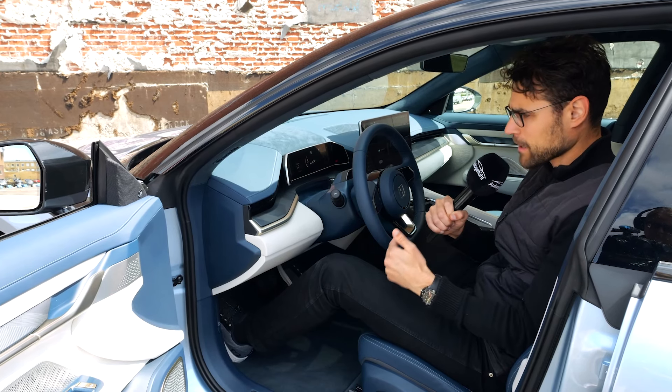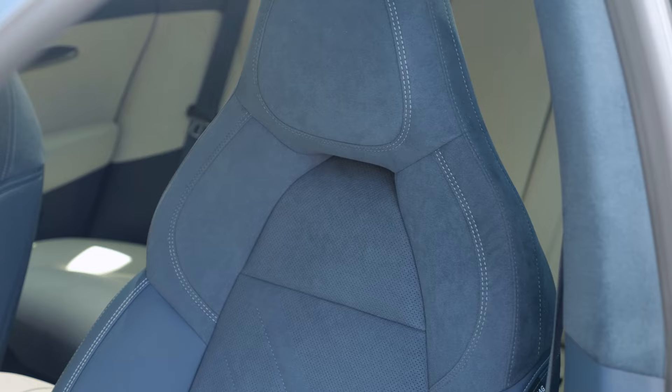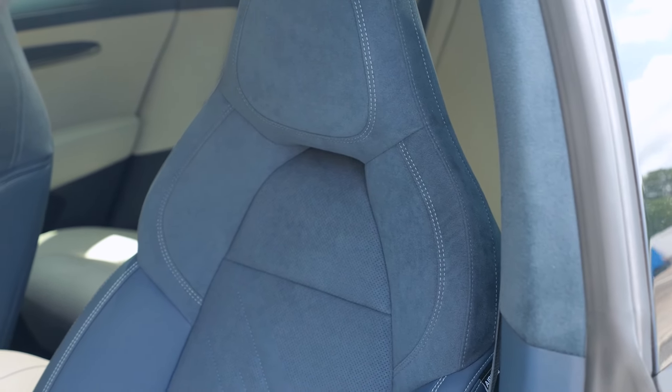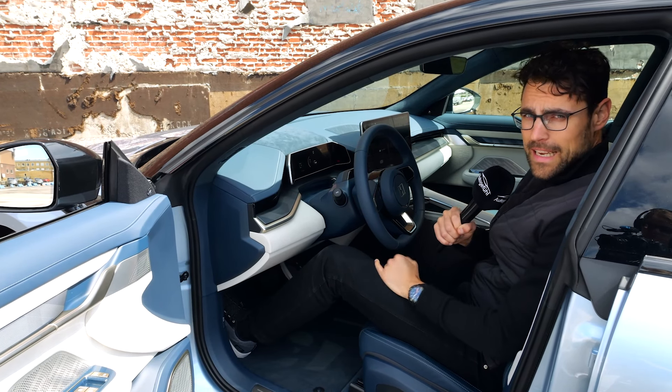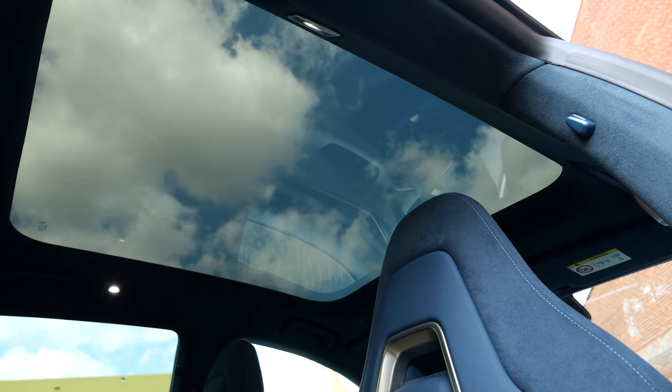If you want a little bit more subtle color, there's also a black microfiber seat available — you don't have to go for the colorful one. But I think it's a great choice color-wise. At 189 centimeters or 6'2", there is still plenty of headroom below this fixed glass roof.